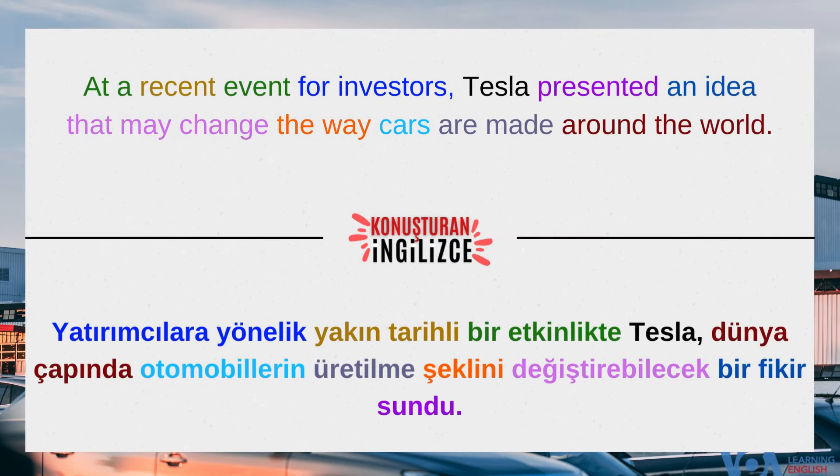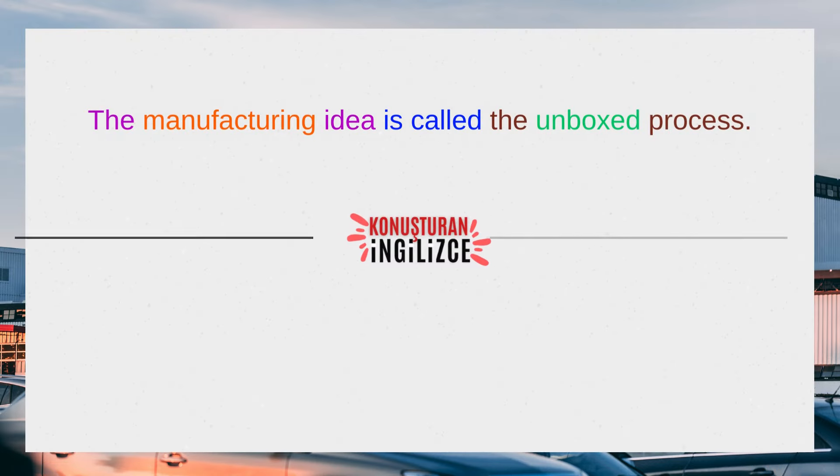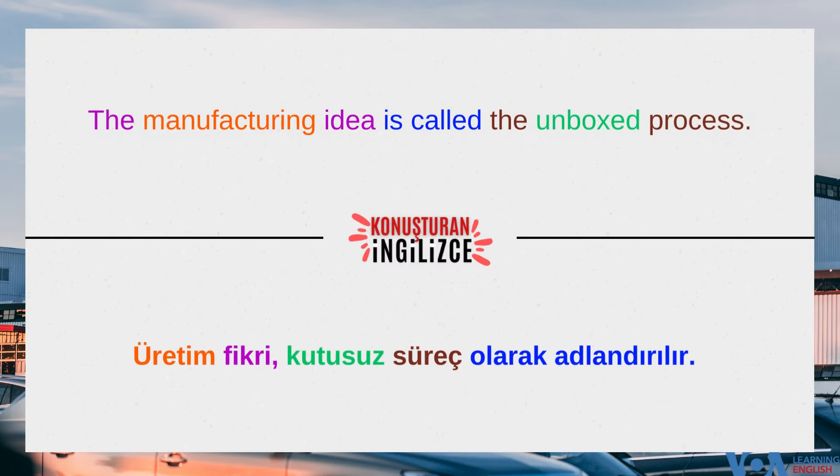At a recent event for investors, Tesla presented an idea that may change the way cars are made around the world. The manufacturing idea is called the unboxed process.